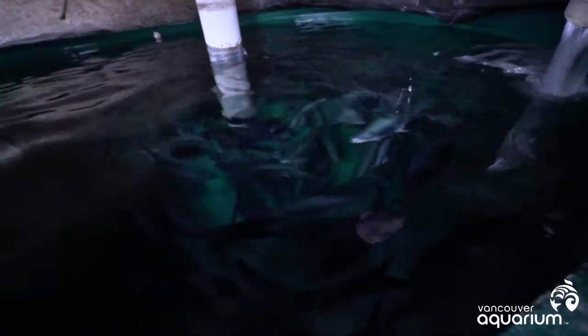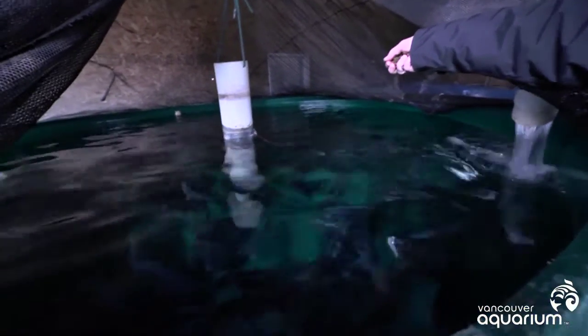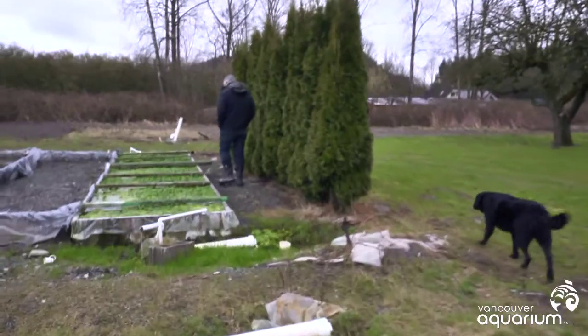All fish come from a health-certified brood stock program. DFO comes in and does an inspection probably four times throughout their life cycle and takes about 60 fish and checks them for any diseases.